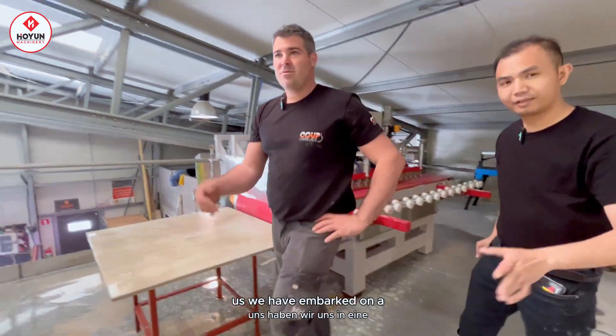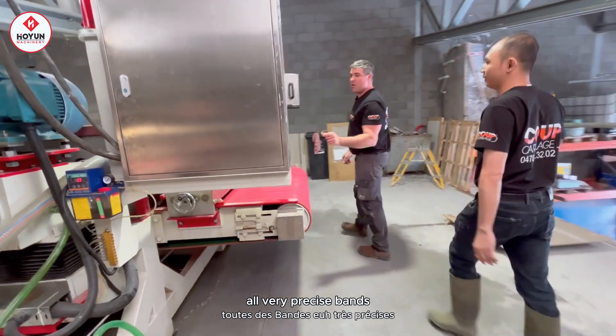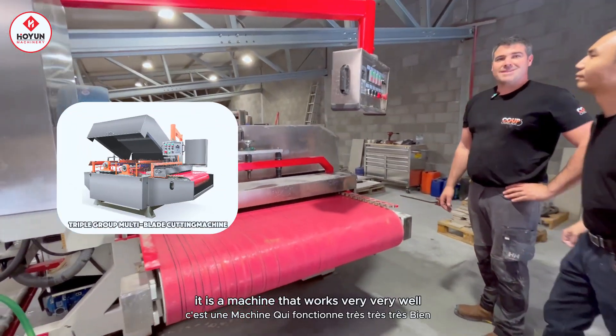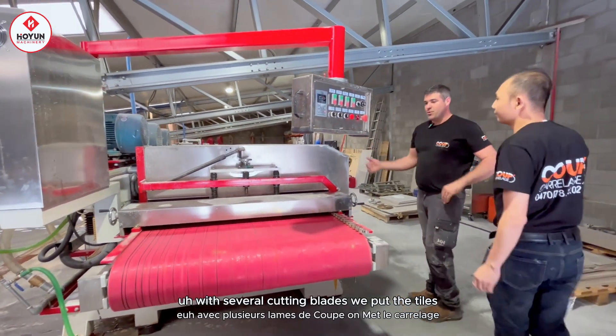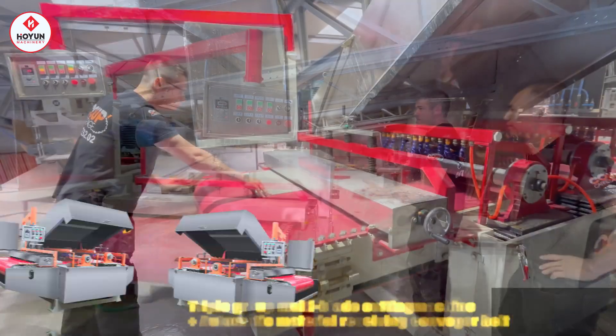Après, nous avons réussi avec une deuxième machine pour découper toutes les bandes très précises. C'est une machine qui fonctionne très, très bien, avec plusieurs lames de coupe. On met le carrelage et il est directement coupé en bandes.